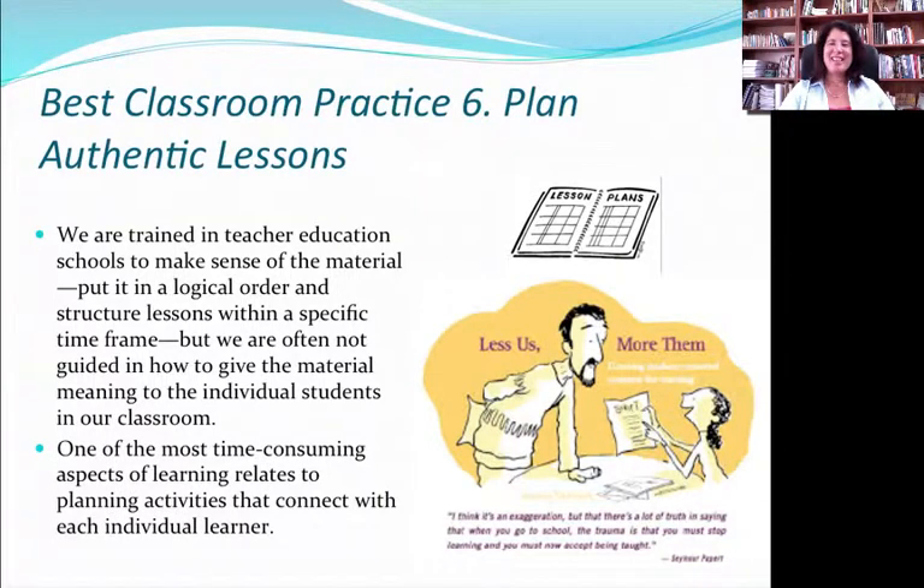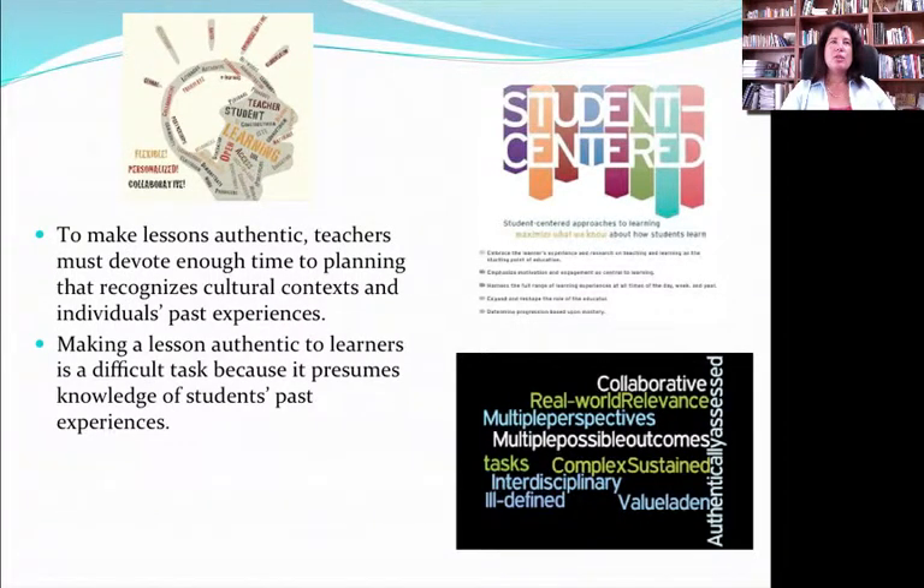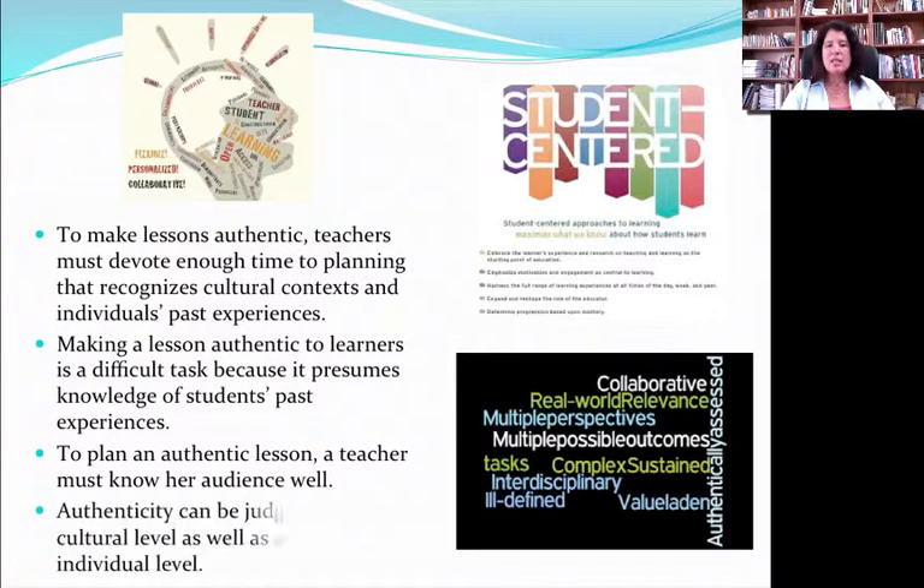Best Classroom Practice 6 has to do with planning authentic lessons. We spend a lot of time in teacher training learning how to plan a good lesson with good logic and sequence — that is very important. However, we need to spend equal amounts of time thinking about how much this relates to that kid's life, how they can use it, and how they see it. This is the heart of authentic lesson planning: trying to make it real and come alive for the student. When things are more student-centered and students feel the content has application outside the classroom, it is easier to learn and more strongly reinforced in their minds.